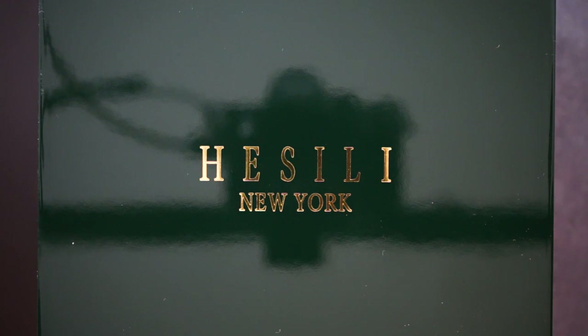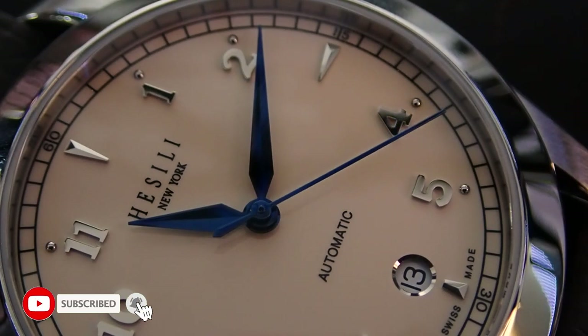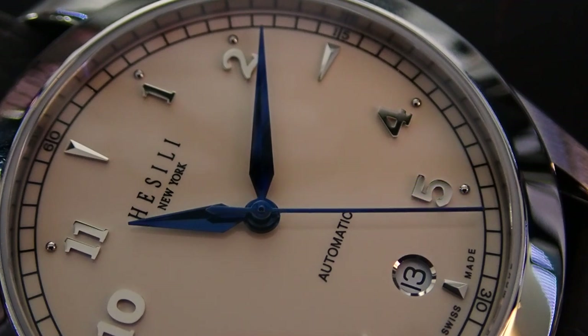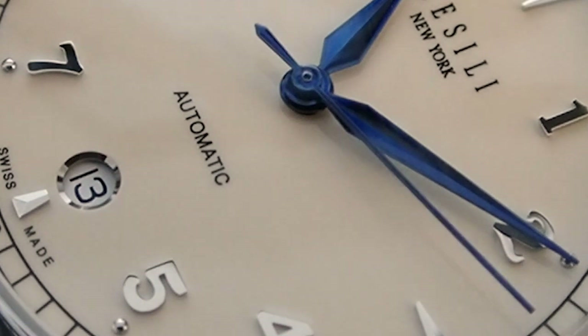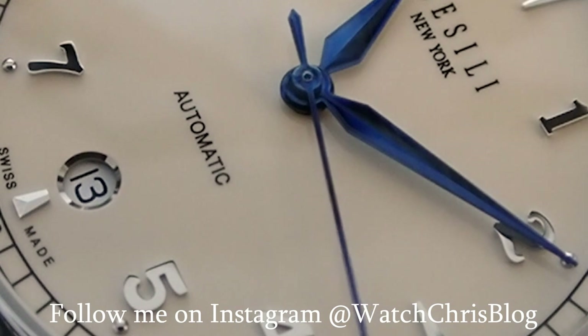You do get New York customer service, which is really good. This is a dress watch and it also has ties to a brand that was actually one of the first brands that lent me a watch here on my channel — that was Carpenter Watches. It was really early on; I had basically no followers. They actually had a hand in helping design this watch.